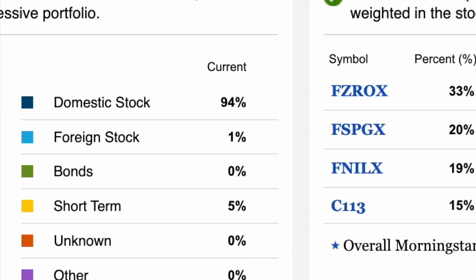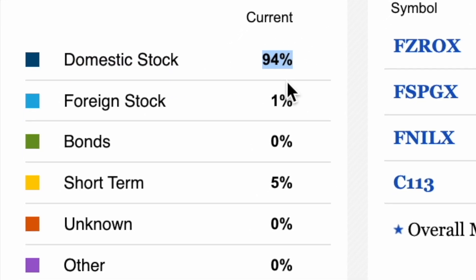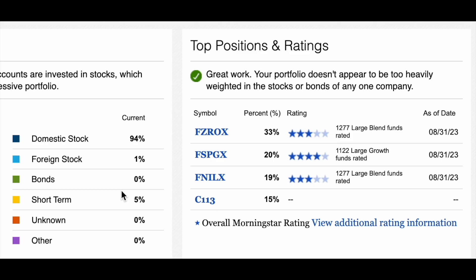Looking at my portfolio as an example, you can see that across all my accounts I own about 94% in stocks, 1% in foreign stocks, and 5% is cash. When you're trading or owning stocks, it's good not to be too overly weighted in one stock such as Apple, Google, or Tesla. You want a nice balance in case one fails. I like to limit my stock holdings to 5 to 8% max of my total portfolio — so if I had $100,000, I'd only have $5,000 to $8,000 invested in Apple.